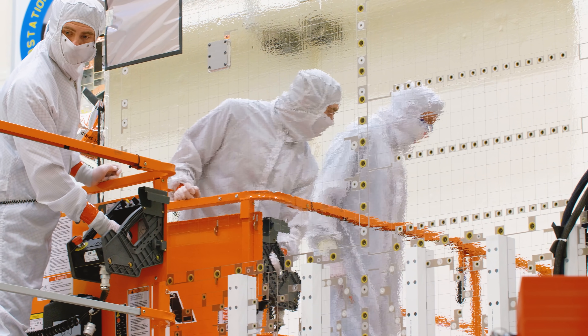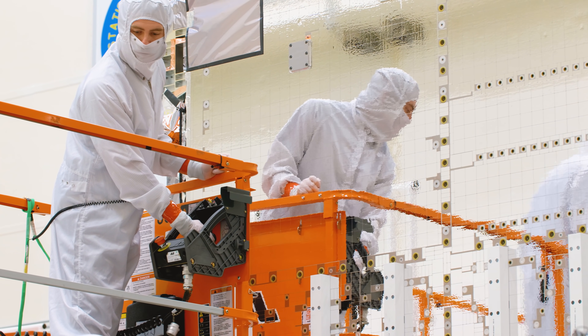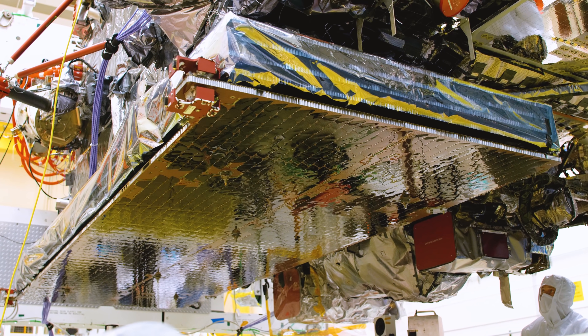I'm here at Lockheed Martin's Space Headquarters, one of the world's most high-tech spacecraft manufacturing facilities. I'm here to see how they design, build and torture test satellites. They do it down here on Earth so they can survive up there.